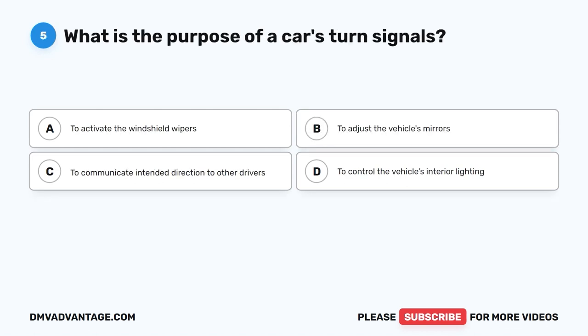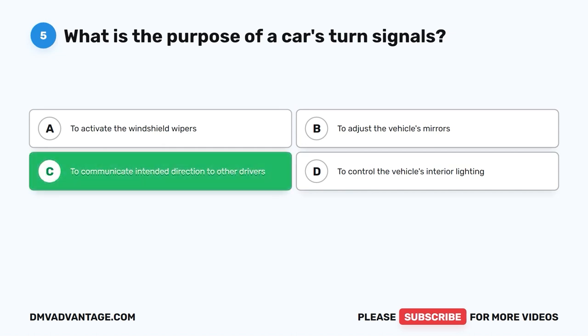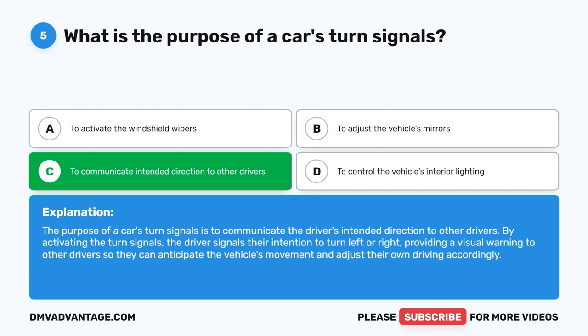Question five: What is the purpose of a car's turn signals? A. To activate the windshield wipers. B. To adjust the vehicle's mirrors. C. To communicate intended direction to other drivers. D. To control the vehicle's interior lighting. The correct answer is C. The purpose of turn signals is to communicate the driver's intended direction to other drivers. By activating turn signals, the driver signals their intention to turn left or right, allowing other drivers to anticipate the vehicle's movement and adjust their driving accordingly.